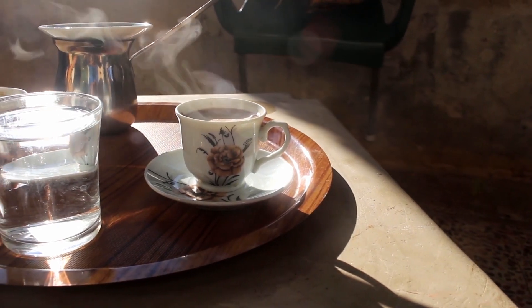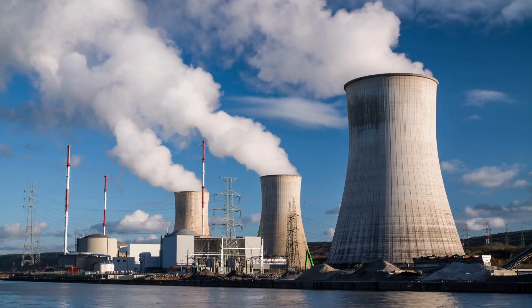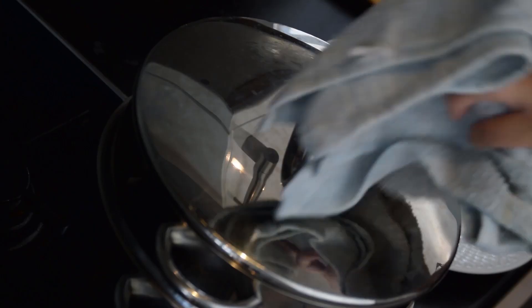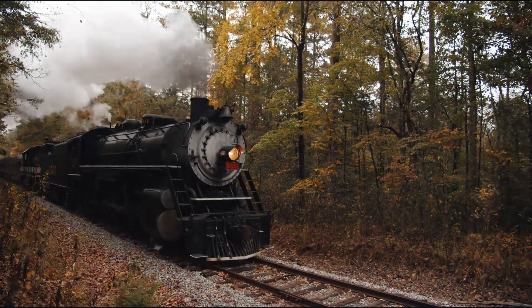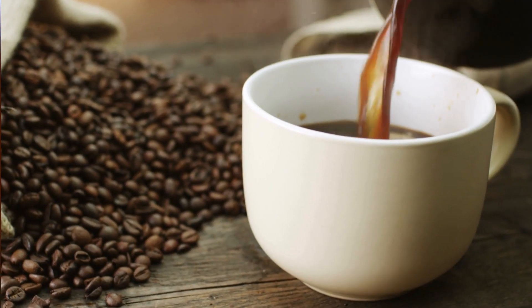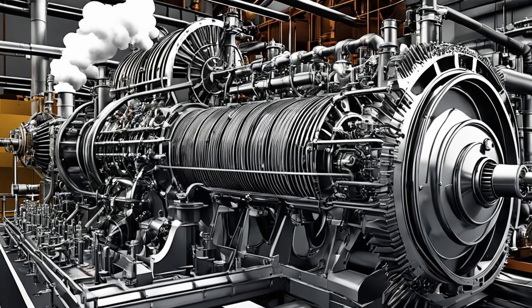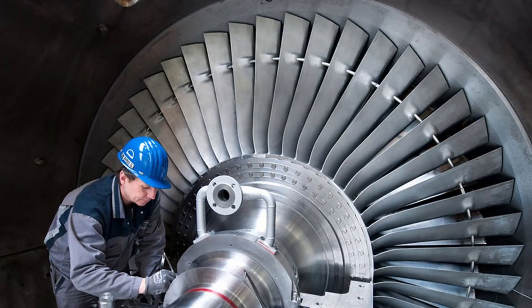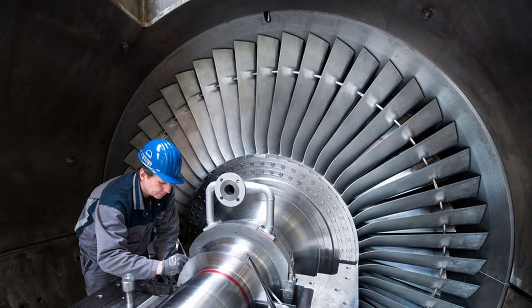When most of us think about steam, we picture a harmless cloud of water vapor. But steam is a force of nature that we have harnessed for everything, from cooking to powering massive engines. What makes steam so special? It all comes down to energy — a lot of energy. We are talking industrial steam, a force so powerful it can move these massive turbines that generate electricity.